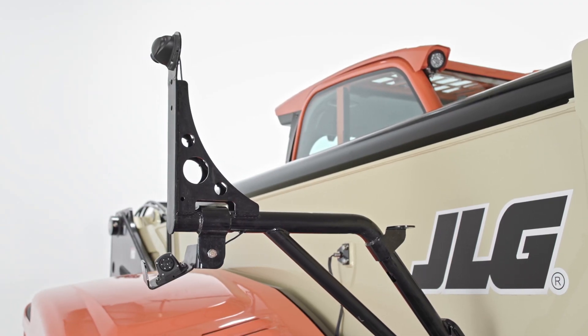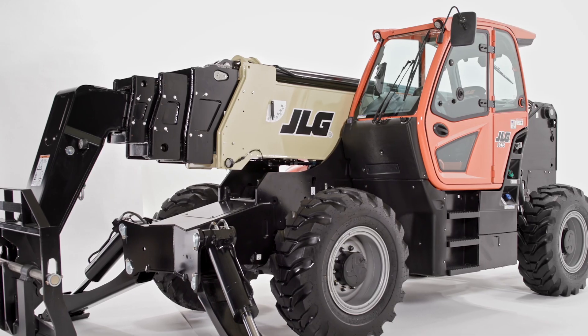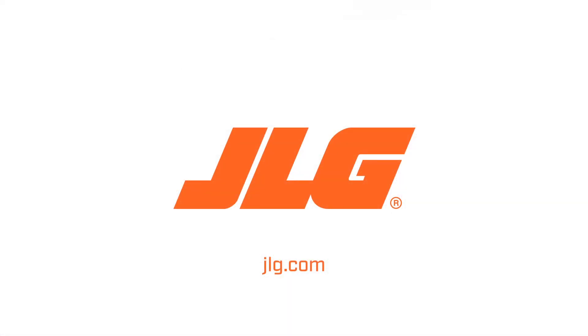Its advanced features like the electronic mirror and LSI, along with the overall size and ease of transporting this machine, contribute to keeping your total cost of ownership low. To schedule a more in-depth demo, contact your JLG sales representative or visit JLG.com.